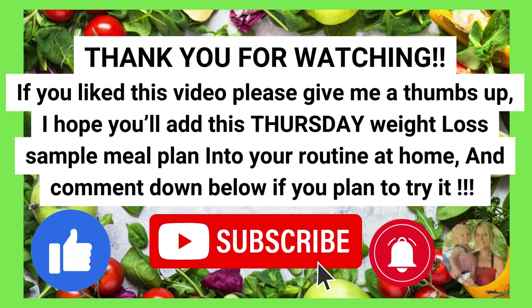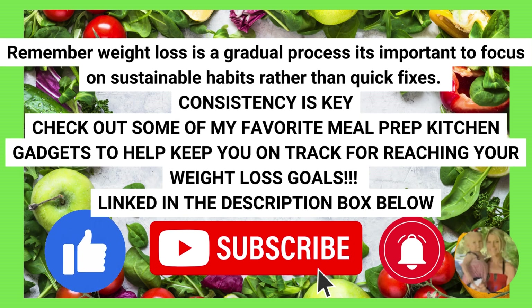Let me know where you're at on your weight loss journey — I would love to hear from you. Remember, weight loss is a gradual process. It's important to focus on sustainable habits rather than quick fixes. Consistency really is key. Check out some of my favorite meal prep kitchen gadgets to help keep you on track — they're all linked in the description box down below.